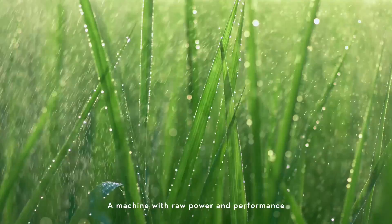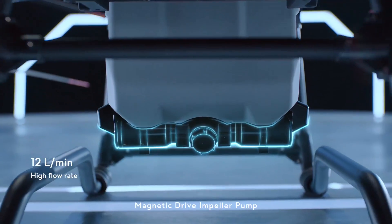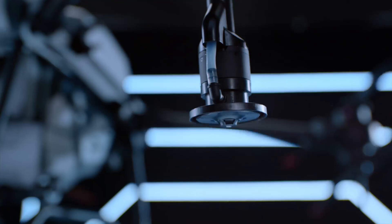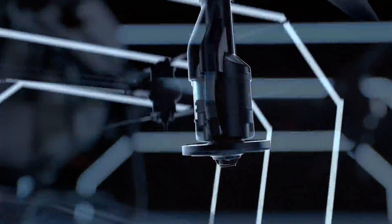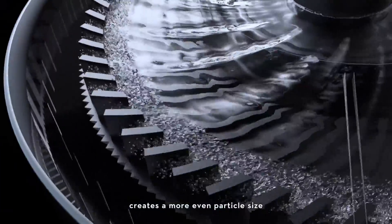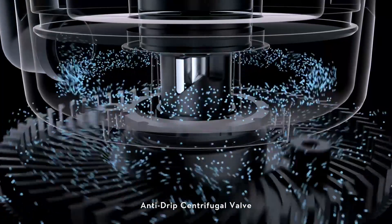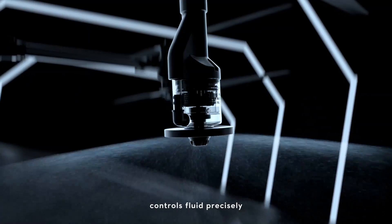A machine with raw power and performance. Magnetic drive impeller pump completely segregates chemicals from motor, less corrosion, more durable. The dual-atomized sprinkler creates a more even particle size to maximize usage. Anti-drip centrifugal valve controls fluid precisely without dripping.